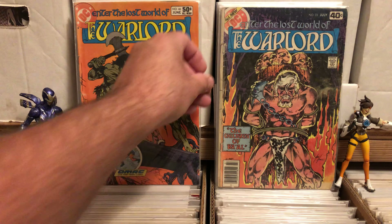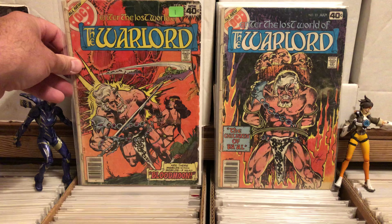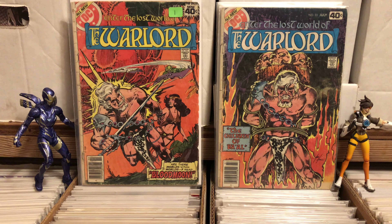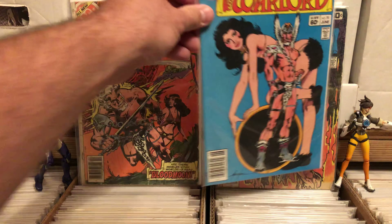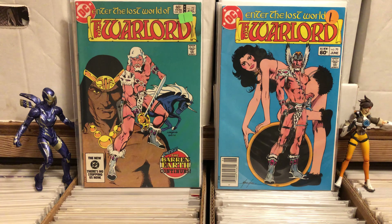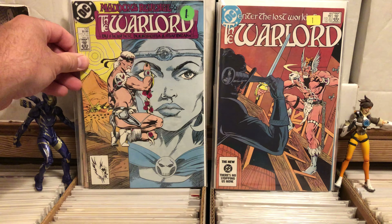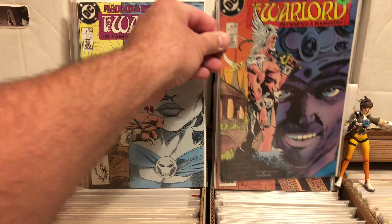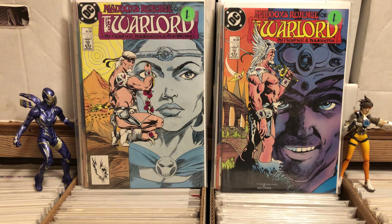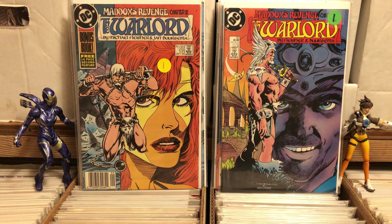I'm a huge Warlord fan — I have his first appearance and most of the entire run. I got issue 23, issue number 18 (that one was a dollar, clearly marked), issue number 70, 72, 88, 129, 130, and 131. That last one is a big thick one, so it's a little different.